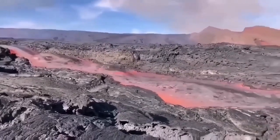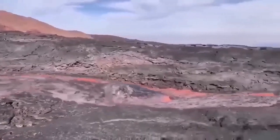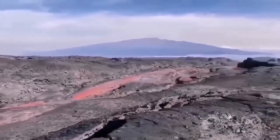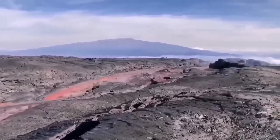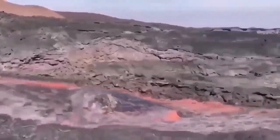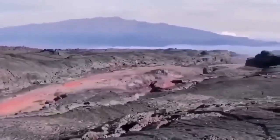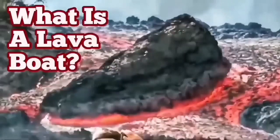This is from the La Palma eruption of 2022. The flow is moving very rapidly and carrying a raft with it. These are rafts or lava boats carried by the flow of the lava. As you can see, the channel is quite deep — probably five to six meters — and the sides are solidified. So a lava boat can be carried a long distance when the volume of flow is that high.